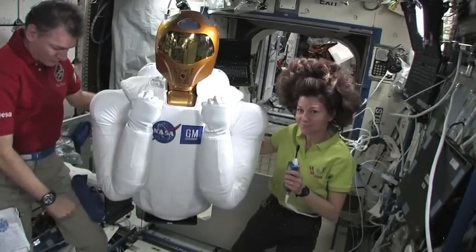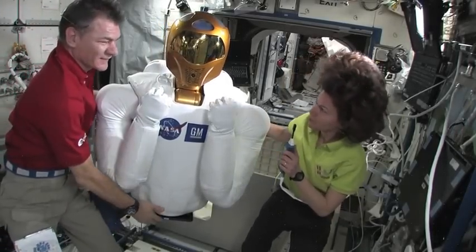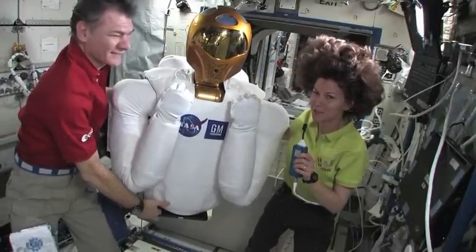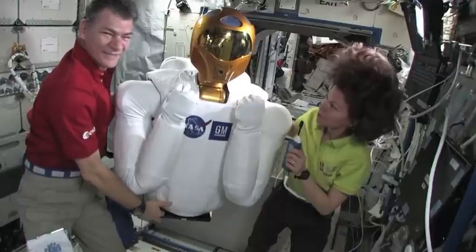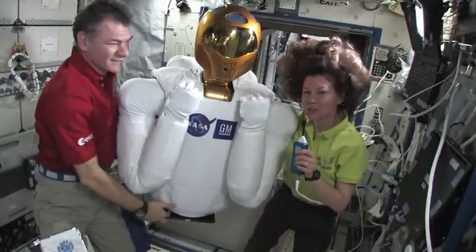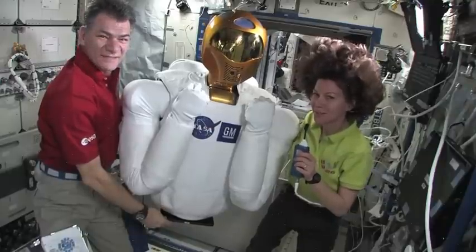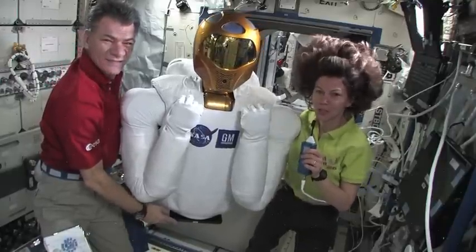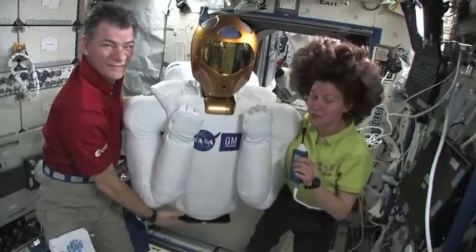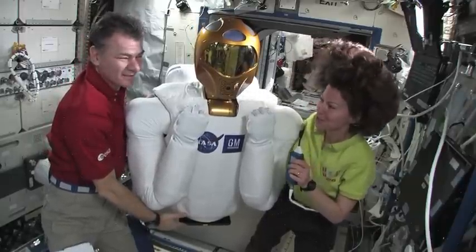I'd like to introduce you to the newest member of our crew. I'm not sure if he's Expedition 26 or Expedition 27, but he's definitely on board. This is Robonaut 2. I'd like to take this opportunity to thank all the engineers that got this guy ready to fly in quite a hurry. Just a little while ago I didn't even know he'd be on the space station, and now he's up here with us. We're going to see what Robonaut can do. Thanks to everybody who worked so hard to get him ready. We know it was a lot of work, and we're happy to have him on board.